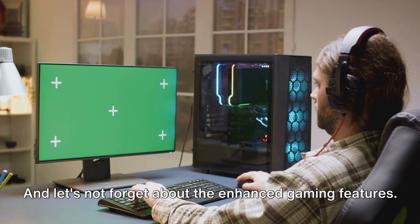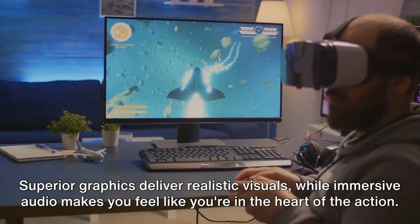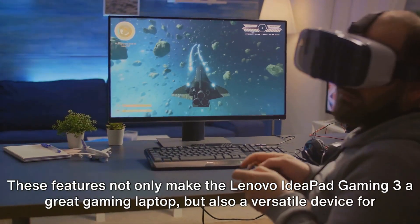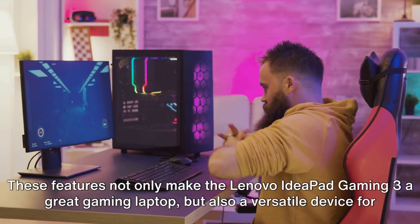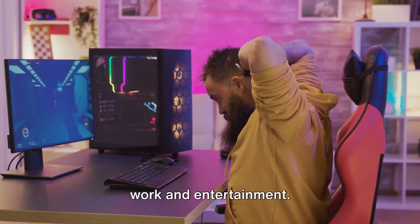And let's not forget about the enhanced gaming features. Superior graphics deliver realistic visuals, while immersive audio makes you feel like you're in the heart of the action. These features not only make the Lenovo IdeaPad Gaming 3 a great gaming laptop, but also a versatile device for work and entertainment.